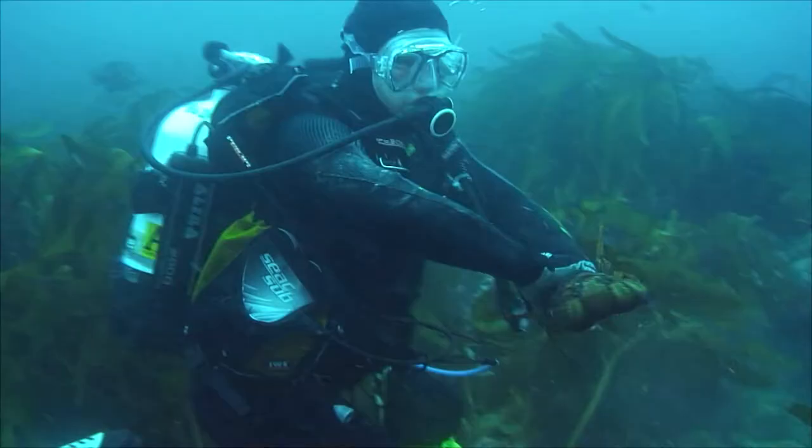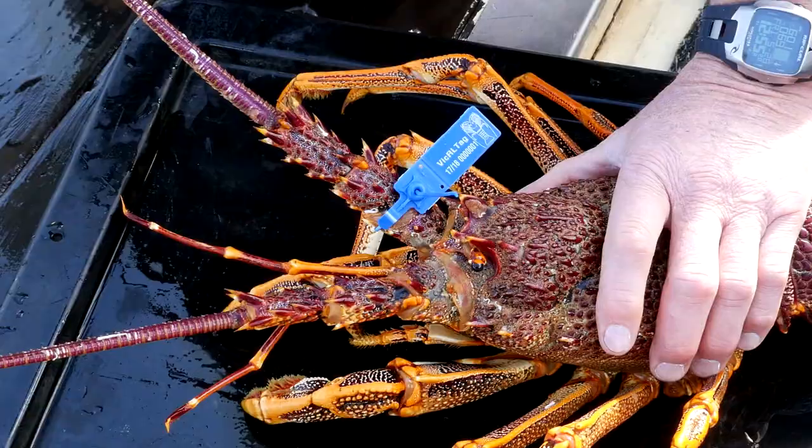Recreational fishers have been playing a really important role in understanding more about the population dynamics of the southern rock lobster. You've just finished a three-year study — can you tell us more about that? So each year we undertake a stock assessment process where we look at a number of different indicators telling us about the health of the stock. Prior to the three-year recreational tagging program, we knew the take from the commercial sector because they're managed under a quota system. A big piece of information we were missing is the take from the recreational sector and participation in the recreational lobster fishery — understanding what you're taking out of that stock each year is key to managing it sustainably into the future.